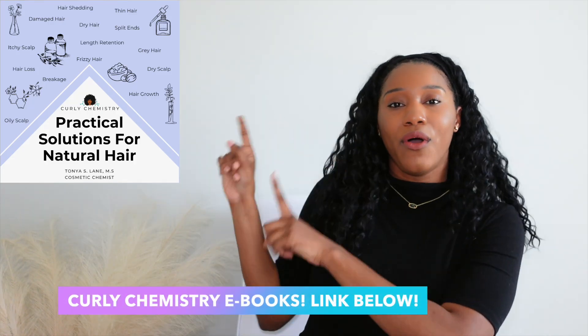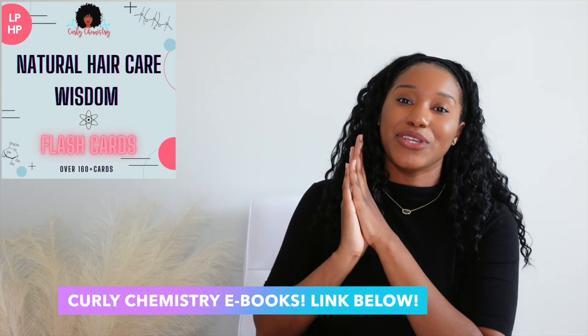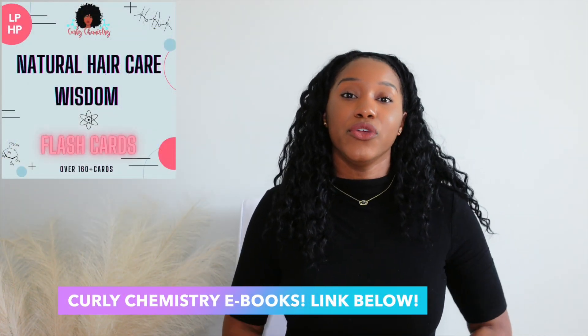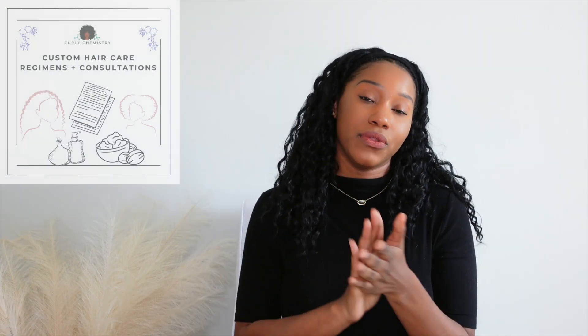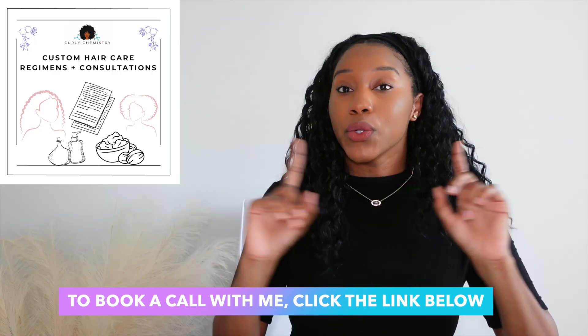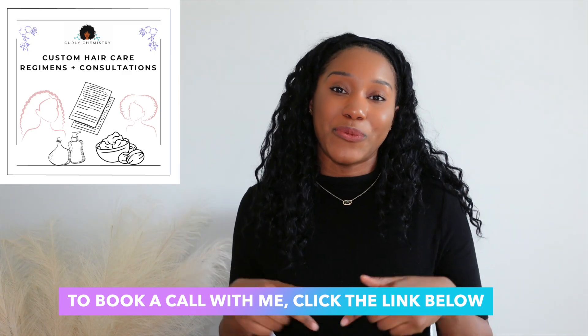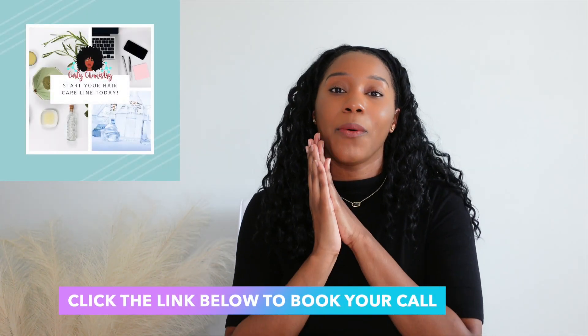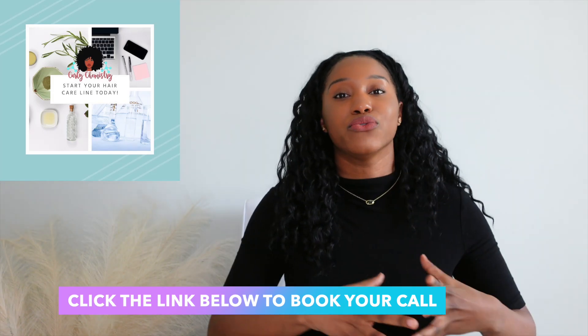If you enjoyed this video and want to learn more about your hair, ingredients, and the science of hair and products, check out these amazing online resources — eBooks I created just for you. My best advice is in these eBooks; I'll post a link below. If you're interested in one-on-one hair care coaching where we discuss your hair challenges, create a customized hair care plan including product recommendations, check the link below. And if you're an entrepreneur or aspiring entrepreneur with an idea for a hair care line, I'd love to connect with you one-on-one to bring your ideas to fruition. I love you, talk to you soon — bye!